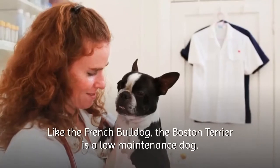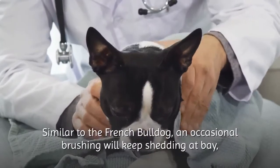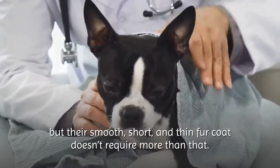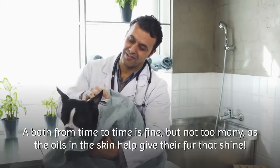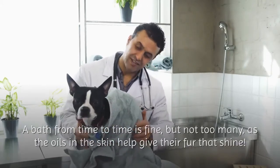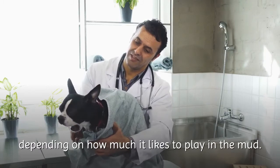Like the French Bulldog, the Boston Terrier is a low-maintenance dog. The grooming needs of the Boston Terrier are few. Similar to the French Bulldog, an occasional brushing will keep shedding at bay, but their smooth, short, thin fur coat doesn't require more than that. A bath from time to time is fine, but not too many, as the oils in the skin help give their fur that shine. A bath every four to six weeks will be more than enough for the Boston Terrier, depending on how much it likes to play in the mud.